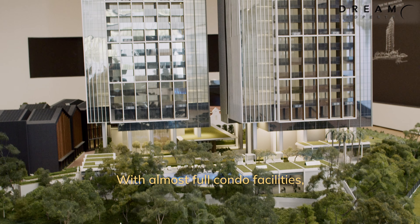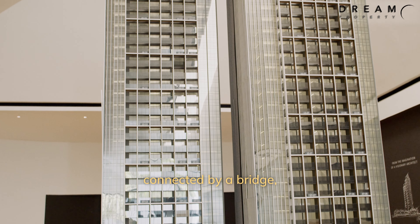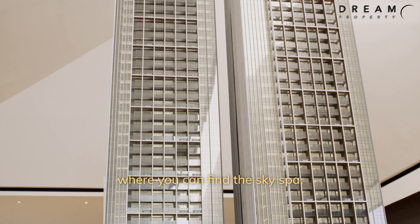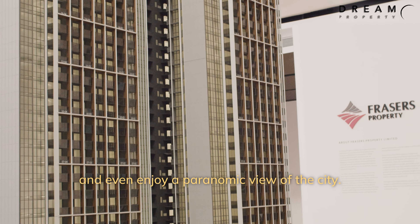With almost full condo facilities, Rivière has a sky deck on the roof of both towers, connected by a bridge, where you can find a sky spa, teppanyaki dining pavilions, and enjoy a panoramic view of the city.